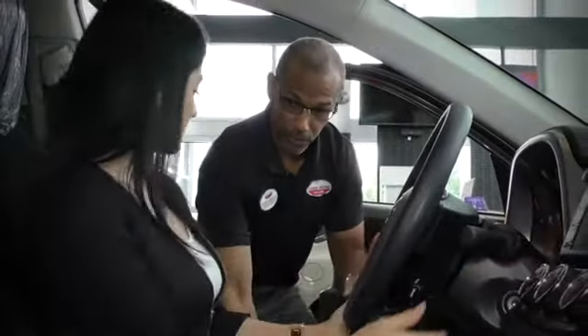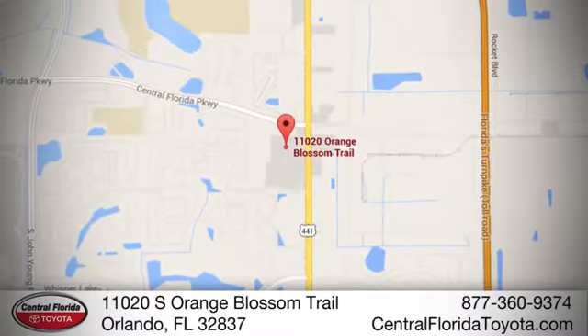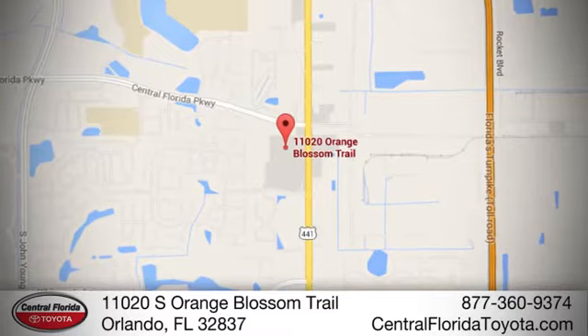We're one of Orlando's most trusted Toyota dealerships. Hablamos Español. We're located at 11020 South Orange Blossom Trail.